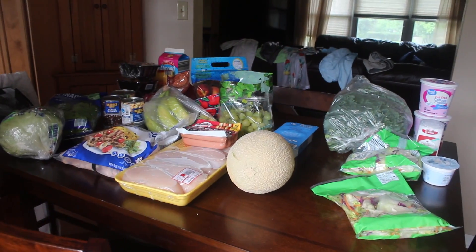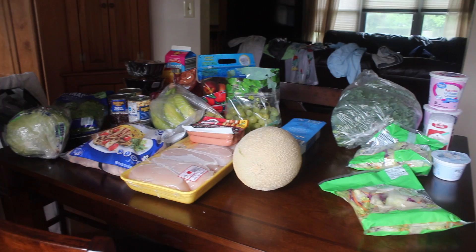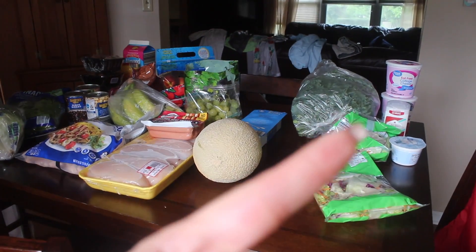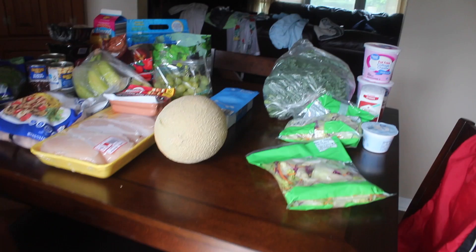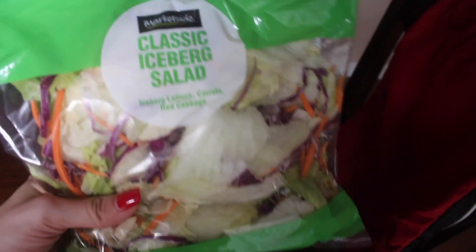Hey guys, welcome back to my channel. Today we're doing another grocery haul — today is June 5th. This is the entire grocery haul for this week. Walmart is over here and everything else is from the other store, so let's start with Walmart.